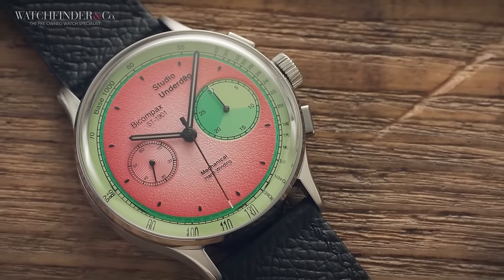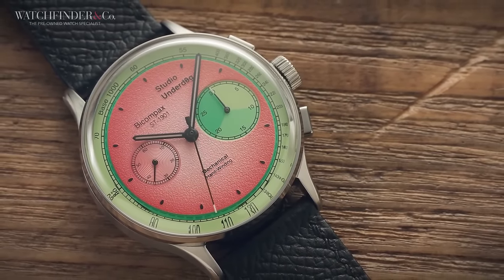After the incredible success of the Chronograph series watches, including the now famous Watermelon, Studio Underdog are back to try and see if it was all just a fluke. There's a new watch, the Series 2, and it's… different. Let's see if lightning can strike twice.